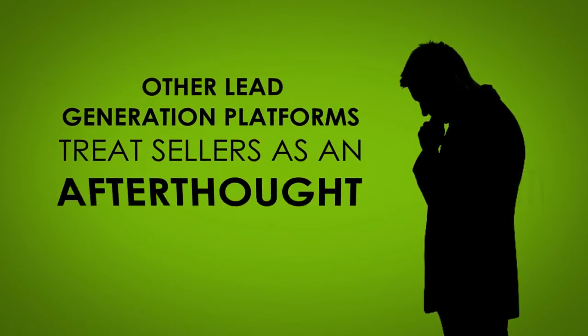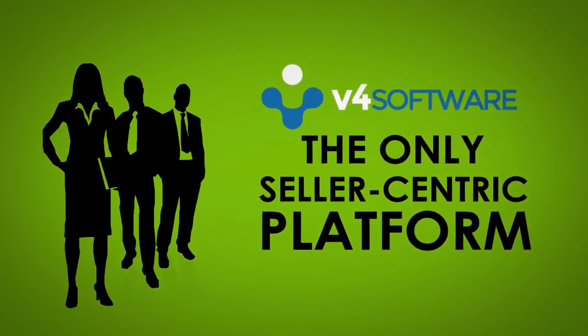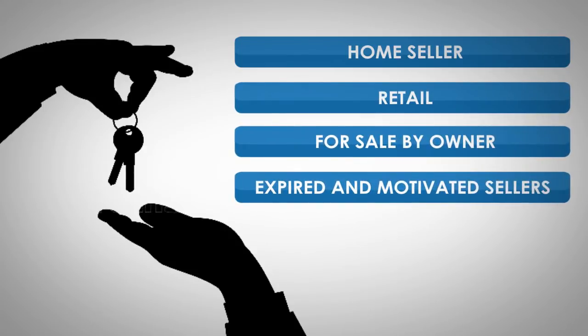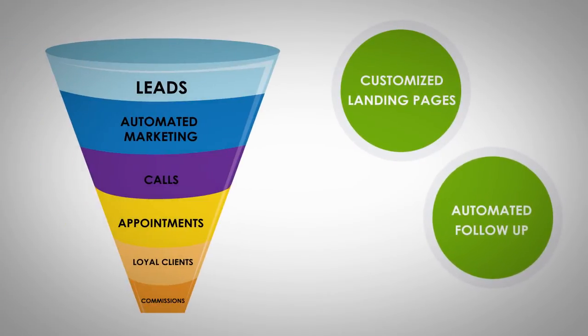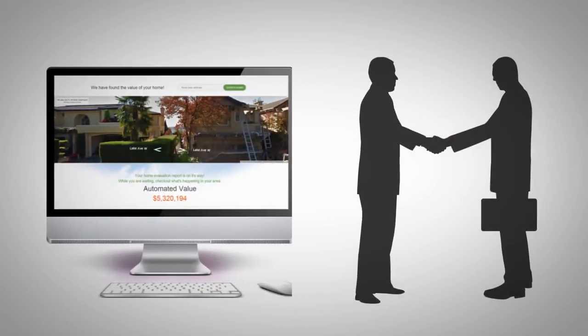Other lead generation platforms treat sellers as an afterthought. V4 is the only seller-centric platform on the market. Every type of home seller — retail, for sale by owner, expired, and motivated sellers — are targeted with customized landing pages and automated follow-up with Smart Funnel Technology. Our comprehensive approach means more listings, which automatically creates more free buyer leads.